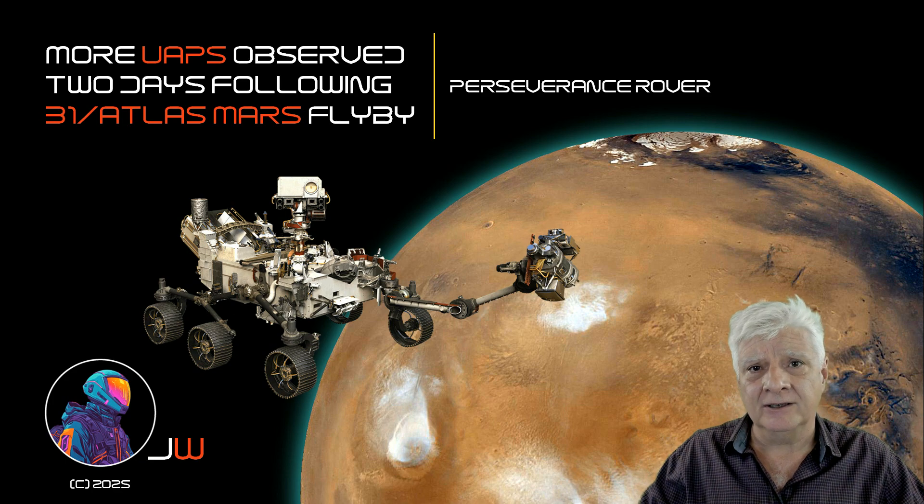On the 5th of October, the Perseverance rover photographed what looks like the same type of anomaly, or perhaps the same one, as well as more of these objects in the Martian sky. So let's have a look at what the Perseverance photographed on the 5th.